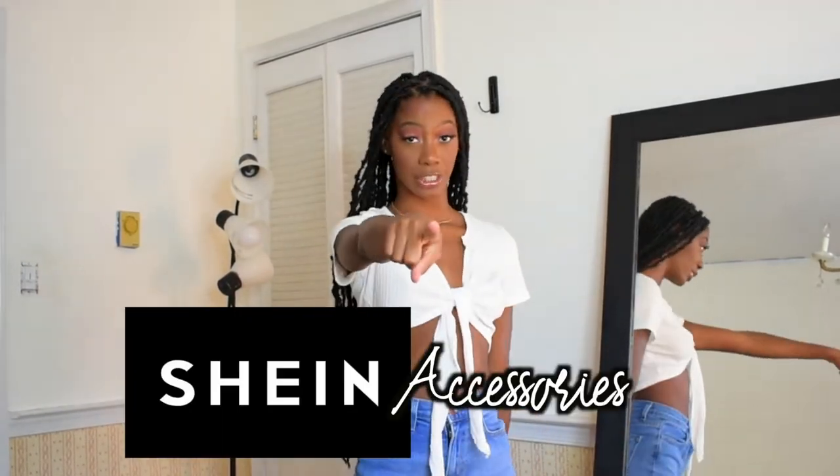Hi everyone, welcome or welcome back to my channel. If you're new, it's haul season — it's literally giving haul season. We're about to transition into fall soon, so you already know we gotta get ready with accessories, clothes, just everything. We don't want to be looking crazy out here. Even though we're still in quarantine, we can still feel good about ourselves and zhuzh up some of our outfits. So today's going to be a Shein Accessories haul.